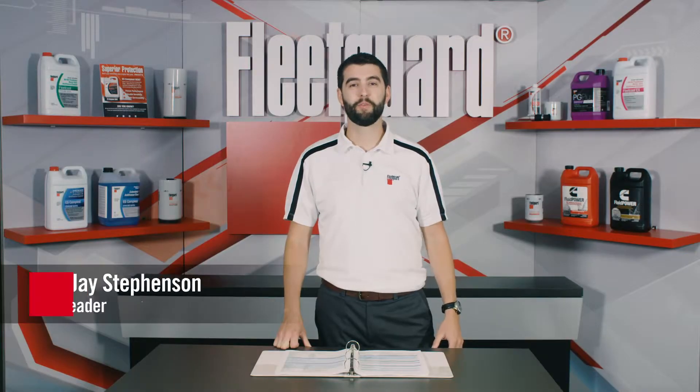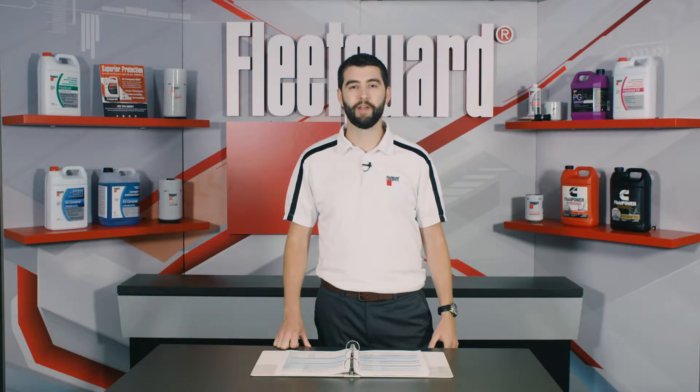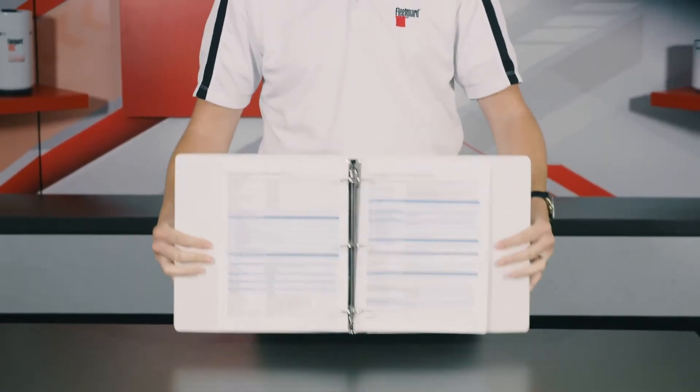Hi, my name is Jay Stephenson. I'm the North American Training Leader here at Cummins Filtration. A safety data sheet, better known as an SDS, is a standardized document that contains information regarding how to work safely with particular hazardous chemicals or materials.